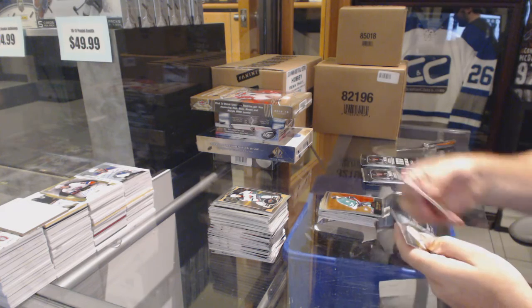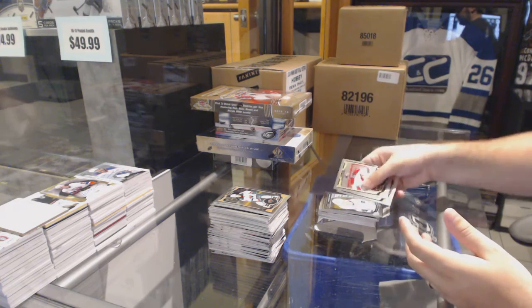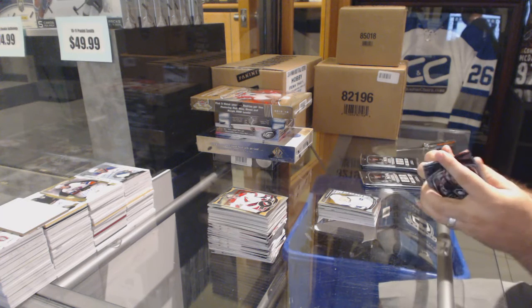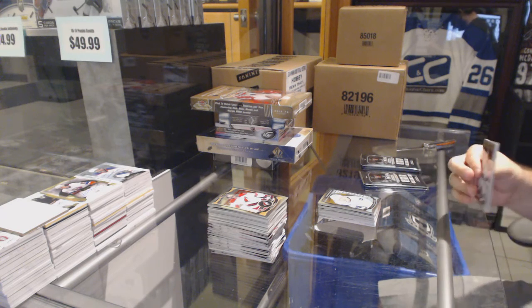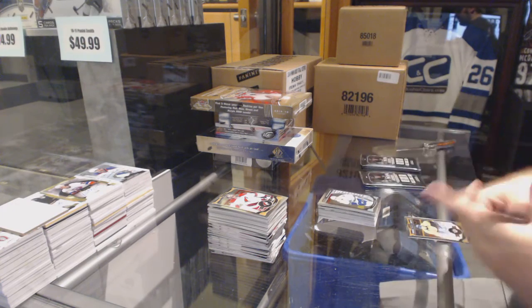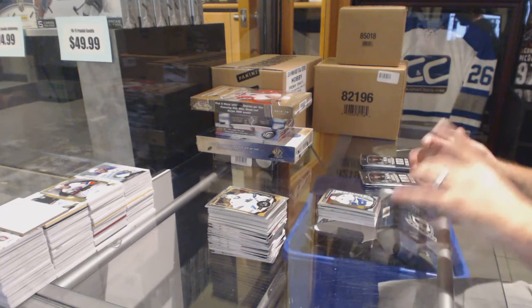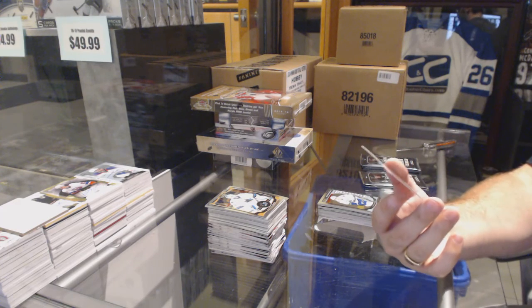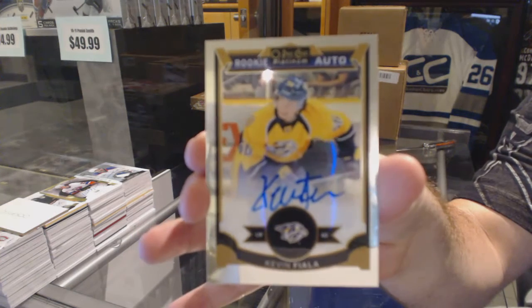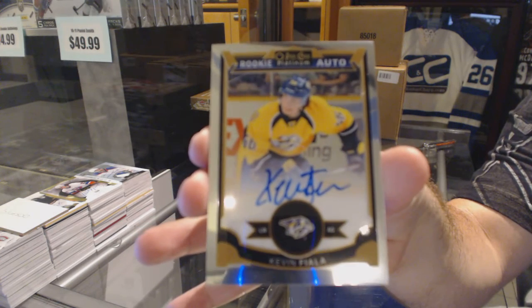Retro for the Dallas Stars, Tyler Seguin. Hunter Shinkaruk, rookie for the Vancouver Canucks. We've got a rookie of Jared McCann for the Vancouver Canucks. And a rookie auto for the Nashville Predators, Kevin Fiala.